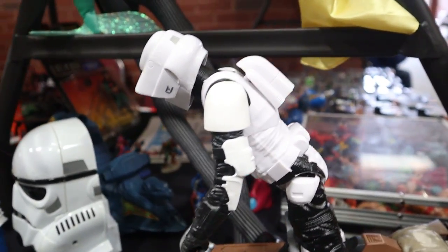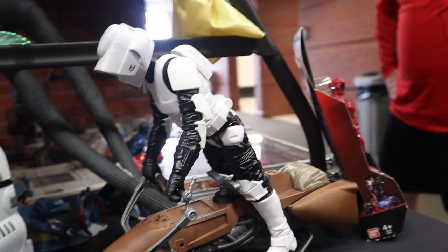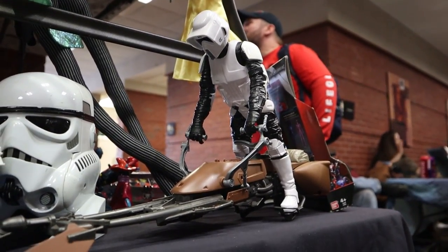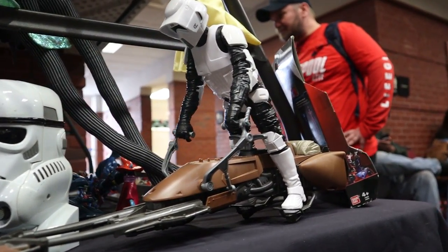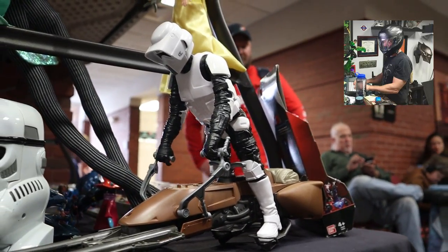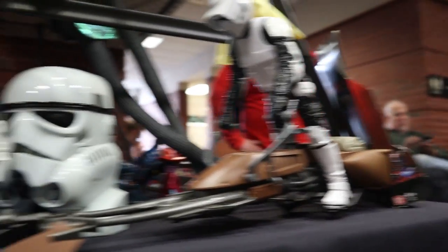So I found a Hasbro speeder bike that's missing quite a few pieces. This is the official way to ride a speeder bike right here — that is how you do it. Terry Smith knows all about that, he's a biker. So he knows that's the proper way to do it.